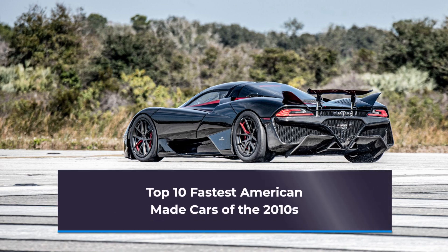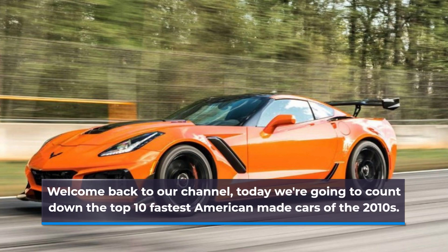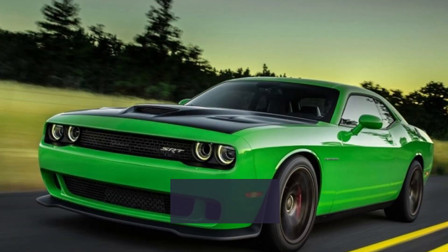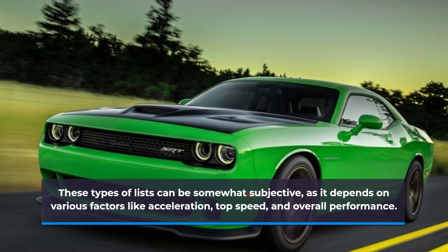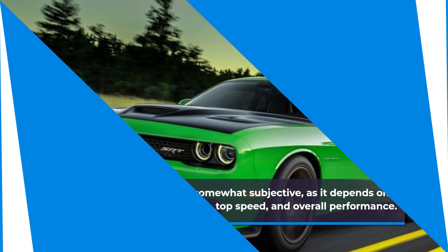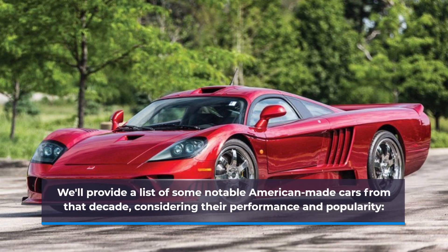Welcome back to our channel. Today we're going to count down the top 10 fastest American made cars of the 2010s. These types of lists can be somewhat subjective, as it depends on various factors like acceleration, top speed, and overall performance. We'll provide a list of some notable American made cars from that decade, considering their performance and popularity.